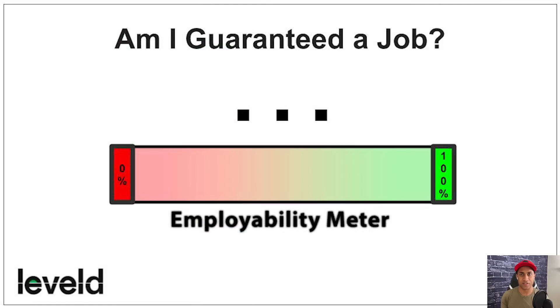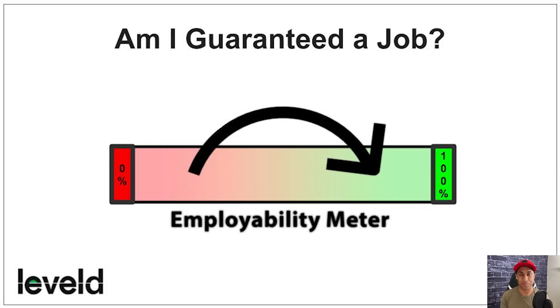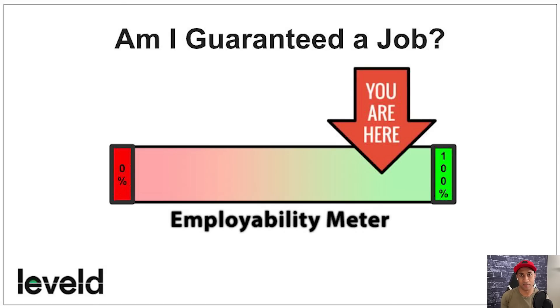To answer 'will I be able to get a job?' — if I said you're guaranteed a job, it becomes a scam because I can't control the economic climate. But think of an employability meter from zero to 100%. Before the course, you might be on the lower half. After going through the 12 stats, experience generation, having a solid resume with me as a reference, and interview practice, you're going to end up much more employable than when you started.